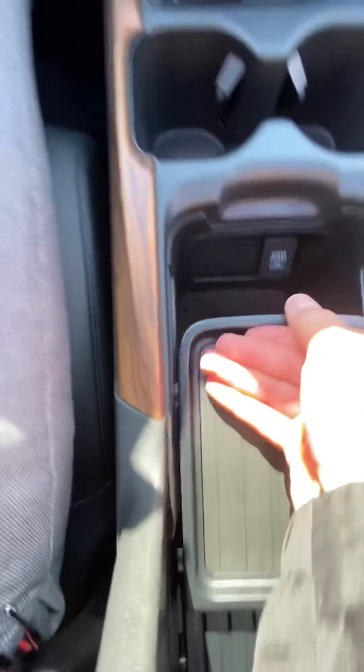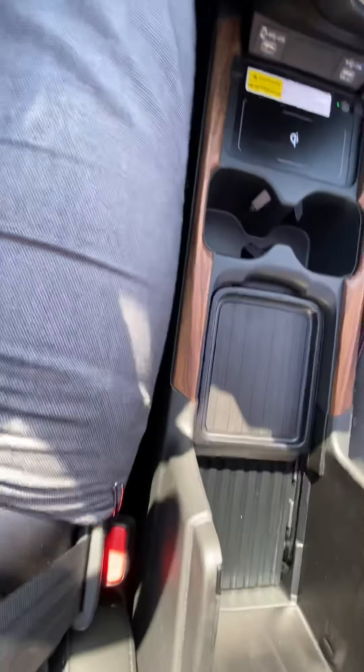Lots of trunk space on there as well — very customizable. You do have a couple trays that you can move around, another 12-volt power outlet, and you can get pretty customizable with all this extra space in there.